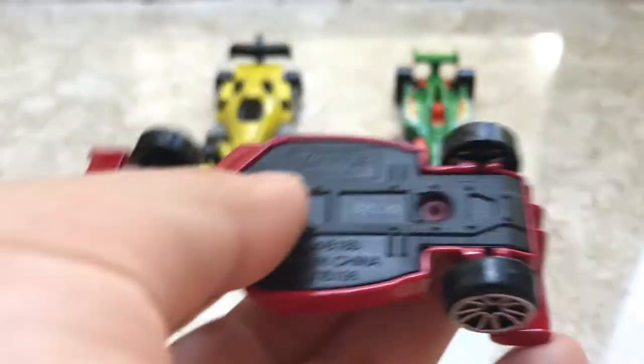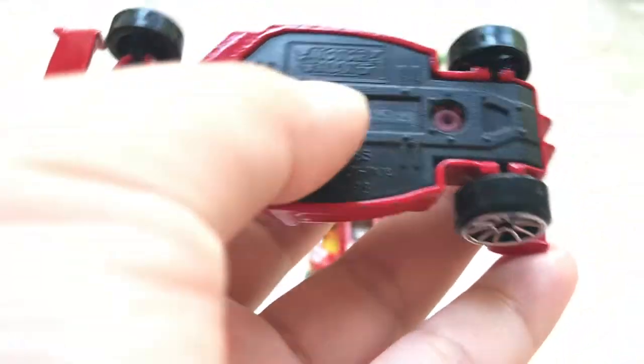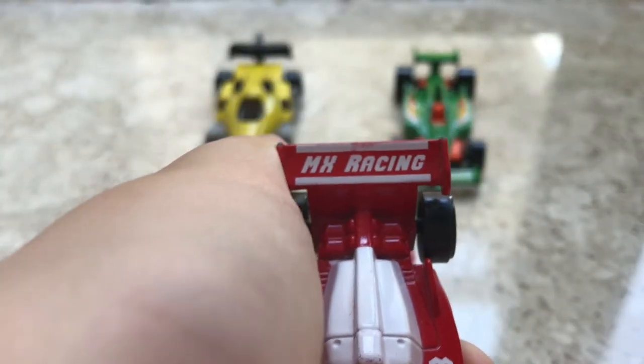Then the last one is not from Hot Wheels. It's from Motor Max — this is Max Racing. That's all my collection of my Formula One cars.